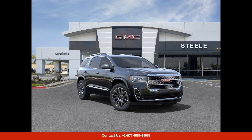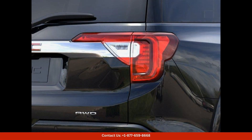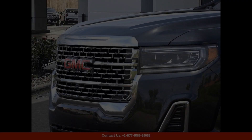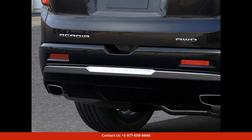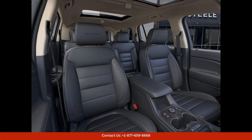The 2023 GMC Acadia Denali in ebony twilight metallic is a sleek and stylish SUV that stands out on the road. This luxurious vehicle features a bold and sophisticated design with its metallic black exterior that gleams in the sunlight. The Denali trim level offers premium features and enhancements, making it the top of the line model in the Acadia lineup.